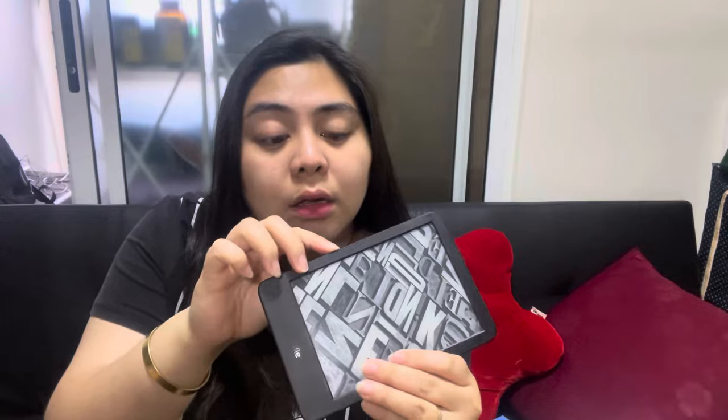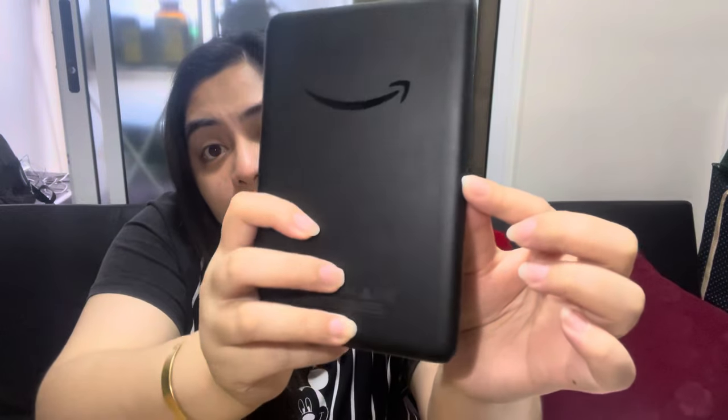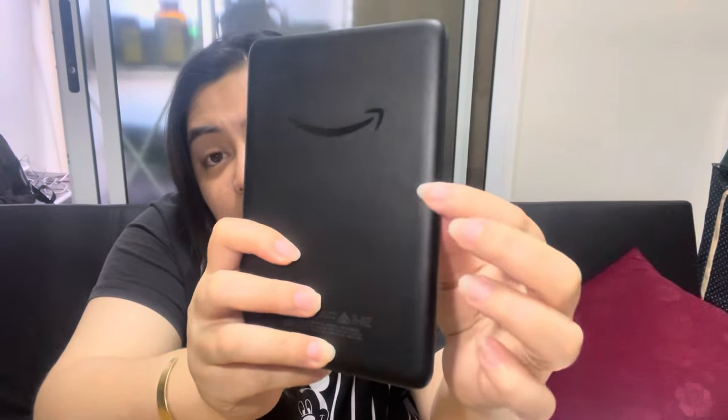I'm not sure how to show this to you guys, but this is the Kindle I bought — the Kindle Basic, the latest model, the 11th generation. You can feel the crack from the naked eye, but on camera it might not show. You can feel it when you touch it, and it's more visible on the back.